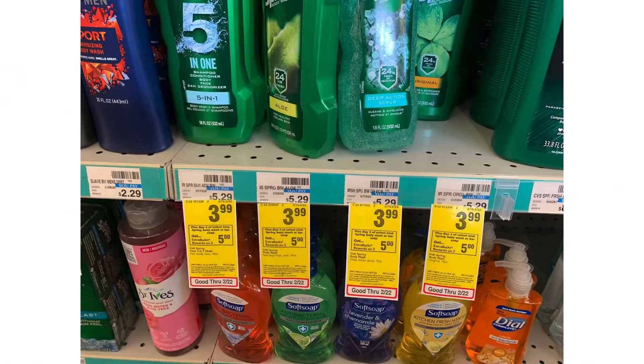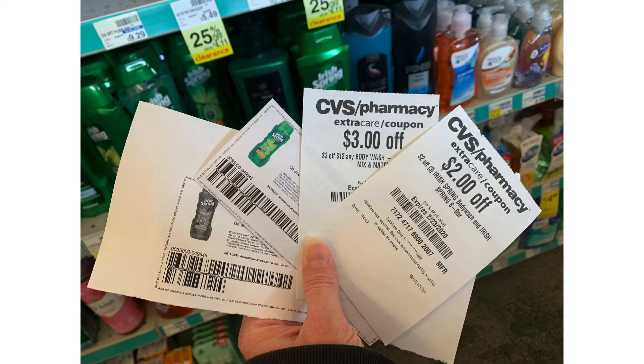This is the first deal I'm going to pick up. Irish Spring is on sale for $3.99, and when you buy three you get a $5 extra buck back. I'm going to use two 75-cent-off coupons from irishspring.com — I was only able to print two. I have a $2 off of six any body wash and a $3 off of three Irish Spring. Their total is $11.97 before coupons. After all my coupons it brings it down to $5.47, but I'm going to get back a $5 extra buck, so final cost is going to be 47 cents for three bottles of Irish Spring body wash, or just 15 cents each.